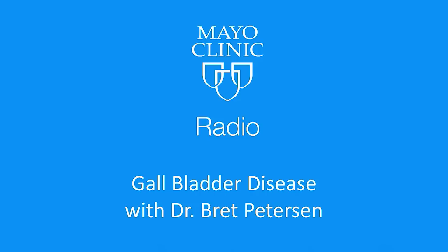Welcome back to Mayo Clinic Radio. I'm Dr. Tom Shives, and I'm Tracy McRae. Your gallbladder — it's a small pear-shaped organ on the right side of your abdomen, underneath your liver.